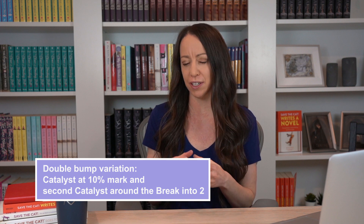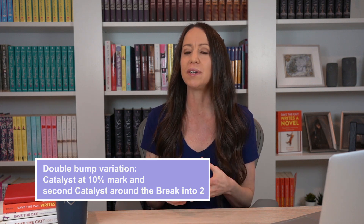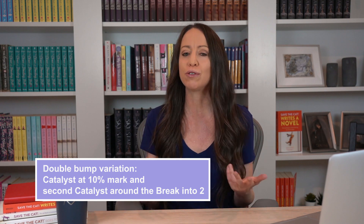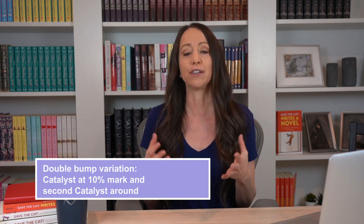There's also another variation of the double bump, which is a catalyst that happens at 10% and then a second catalyst that happens closer to the break into two beat — like during the debate beat. This variation is used for particularly stubborn heroes who just refuse to take a hint and take action after the first catalyst, and therefore a second bump is needed to convince them to finally cross that threshold into act two.